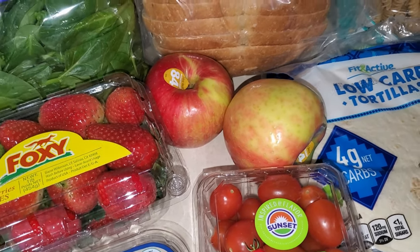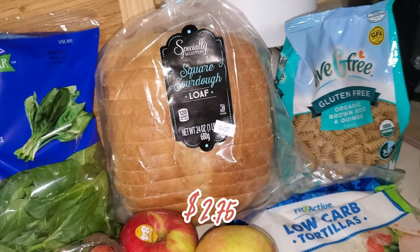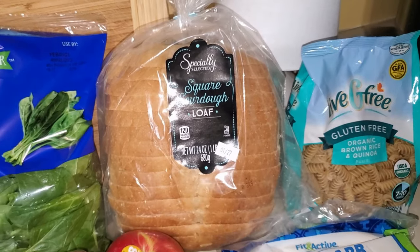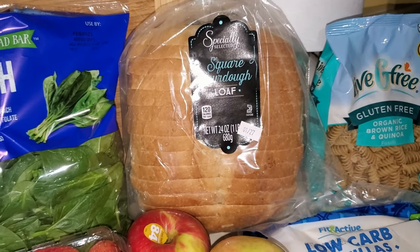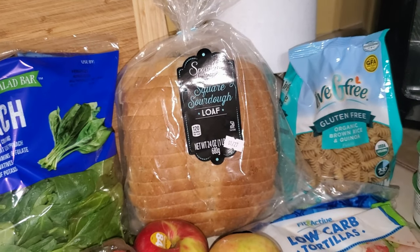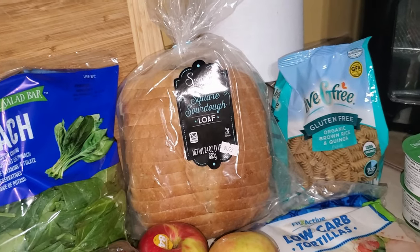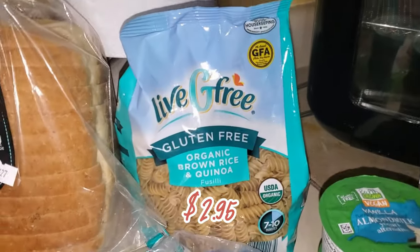I love sourdough bread — this is great for sandwiches and for toast in the morning, like avocado toast. Sourdough is delicious. Of course, it is only me, so I'm definitely not going to eat this whole loaf. I'll probably split it and freeze half.